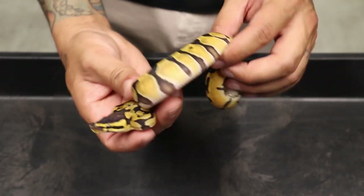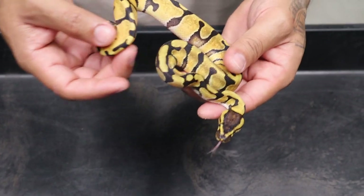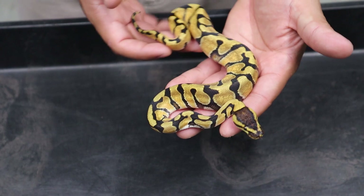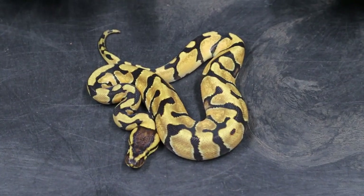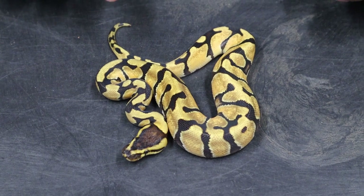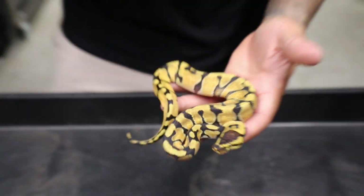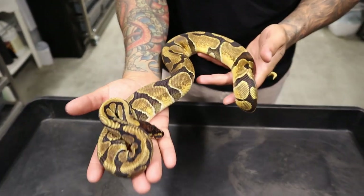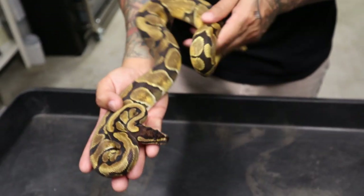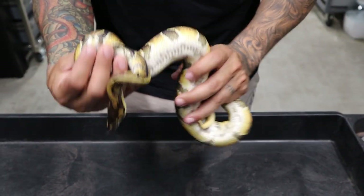Here is another powerhouse - a mandarin inchy 100% het clown female. She is beautiful. I love how mandarins darken up the heads. I wanted to show off a male mandarin inchy that is breeding right now so you can see the difference as they've gotten older - they still look really, really good. Here is the mandarin inchy male I'm currently using. He's breeding for me right now. I can't wait to see the super mandarin inchy. The super mandarin is where it's at.